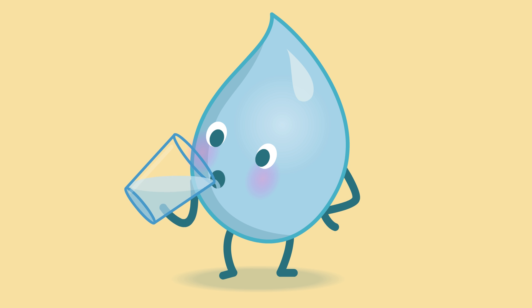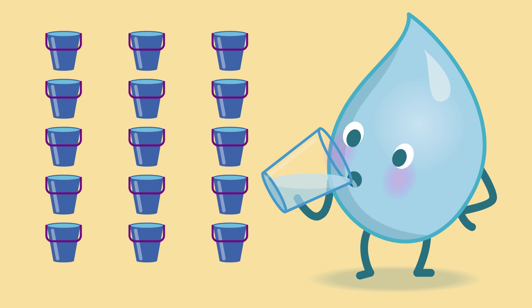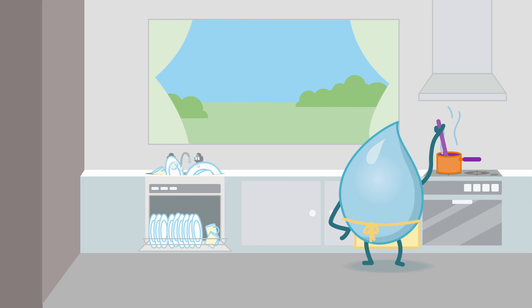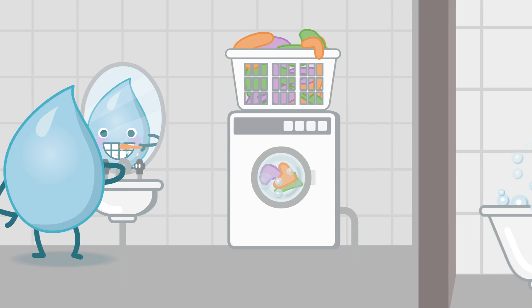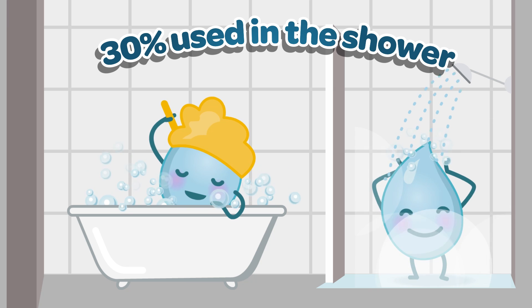Each one of us uses 15 buckets of water, on average, per day. We don't drink that much, but we use it around the home. We use it outside in the garden to water our plants and wash the car. In the kitchen, we use it to cook our food and wash our dirty dishes. We also use it to wash our clothes and to clean our teeth. And we use nearly a third of it in the shower and the bath to keep ourselves clean.